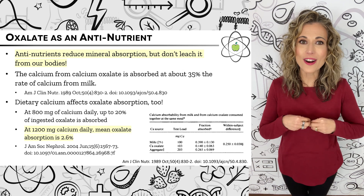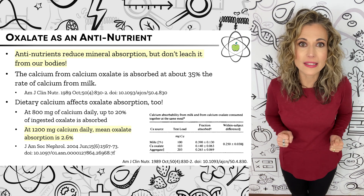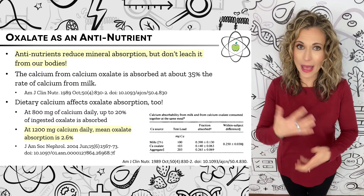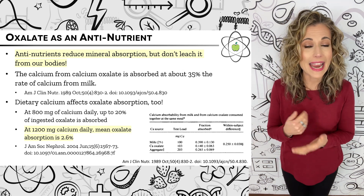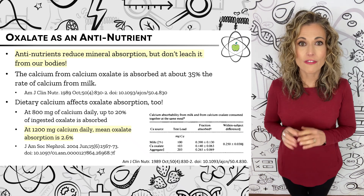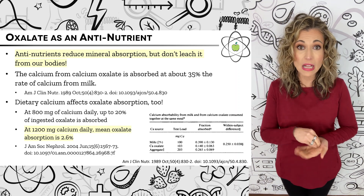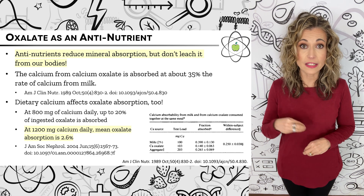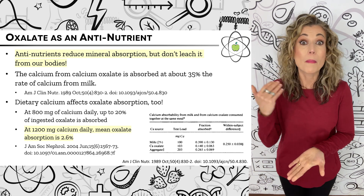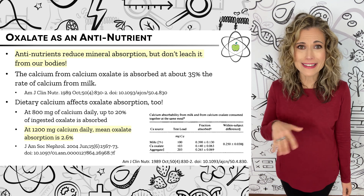Oxalates are considered anti-nutrients because they are naturally found in foods as a salt — complexes with minerals like calcium oxalate — which does hinder the absorption of minerals bound in that complex in our gastrointestinal tracts. For example, a 1989 study measured calcium absorption in healthy women from both milk and calcium oxalate. While 39% of calcium was absorbed from milk, only 14% was absorbed from calcium oxalate. But reducing nutrient absorption is a far cry from blocking it completely or leaching it from our bodies, which just isn't the case.